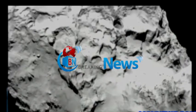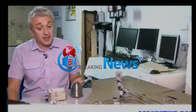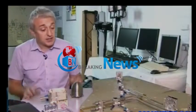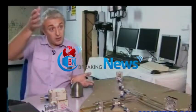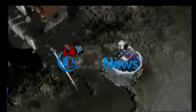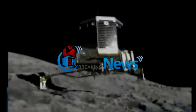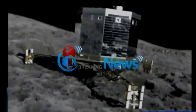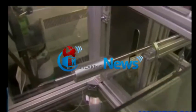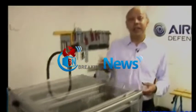Later this morning the Rosetta team will announce where on this inhospitable surface it plans to set down the lander. The comet is a lot more challenging than what we originally thought, so the things that could go wrong: if the lander lands on a slope it could topple over, it could fall into a crevasse, or it could land on a rock. And there's little gravity on the comet, so what's to stop it flying off?